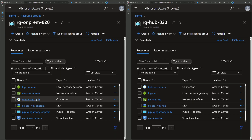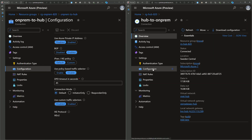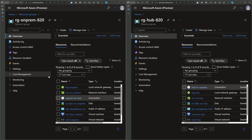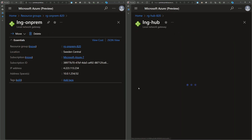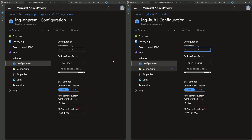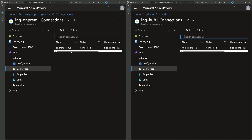Going back to the resource group, you will see a resource of type connection. Navigating there and checking the authentication type shows the shared key specified in the Terraform code. Going to the configuration section shows the configuration specified in Terraform. In addition to the connection and the VPN gateway, there is another resource in these resource groups: the local network gateway, present on both hub and on-prem environments. In its configuration, it references the public IP address used by the remote VPN gateway.